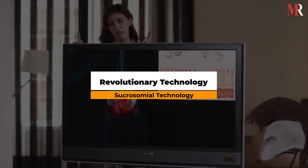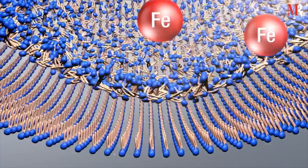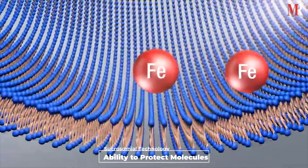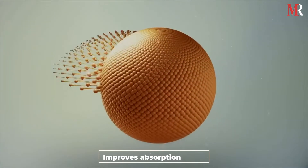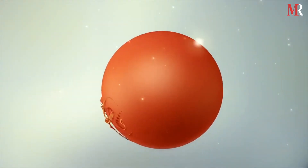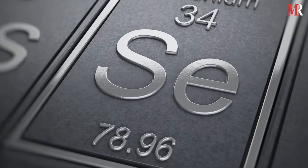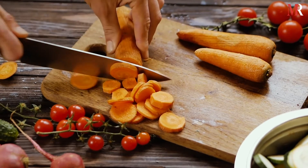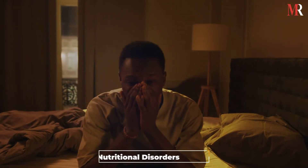What is the revolutionary technology? The sucrosomile technology is an innovative delivery system with an ability to protect molecules of micronutrients like iron. It helps increase their absorption and improves their tolerability and bioavailability. Its supplements include minerals like iron, magnesium, zinc, selenium, and calcium, which are complementary to all proprietary medicinal products and also used for specific nutritional disorders.